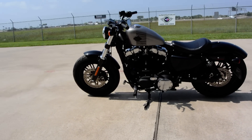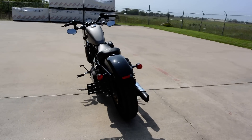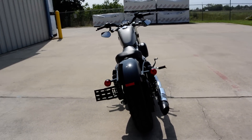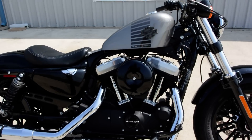The fat front tire is blacked out. A lot of the stuff is blacked out on it. The side mount license plate with the rear turn signals act as tail lights, brake lights, and turn signals. Very cool. Of course, belt drive, fuel injected on these bikes.